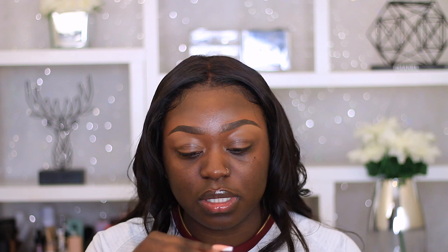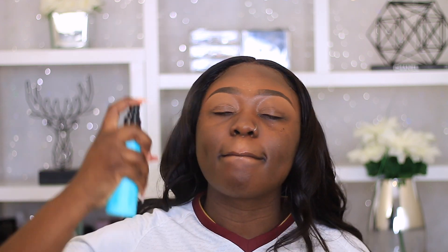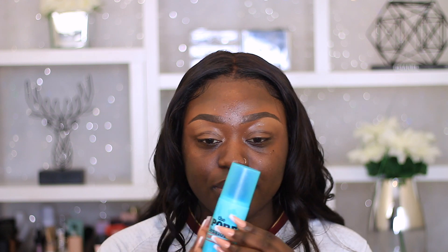Next we have the Benefit Professional Super Setter, a long-lasting makeup setting spray. I feel like this one just came out. It's waterproof, smudge-proof, and fade-proof — apparently 93% of people said it perfects their makeup look, so we'll see if people are lying or not. It says to apply it after makeup but I'm going to apply it before because I do that anyway. This reminds me of the Fenty Beauty spray — it's a fine mist so it feels like I'm not putting anything on my face. It's alcohol-free, love that for us.